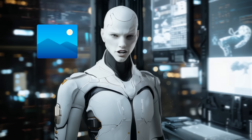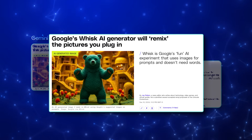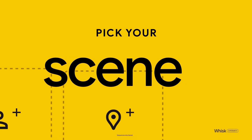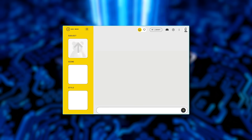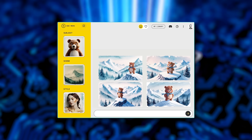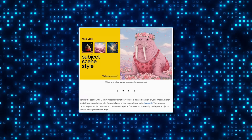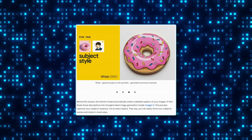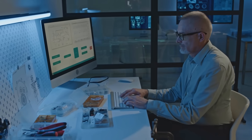Google has also introduced Whisk, an experimental tool that lets people generate visuals using other images as prompts. Instead of typing out a detailed description, users can feed Whisk a subject, a scene, and a style through images. The tool combines those elements to create new outputs, making the process faster and more visual. For instance, someone could upload a cartoon image of a bear, a photo of a snowy mountain, and a watercolor painting style, and Whisk would generate a visual blending those ideas. There's also an option to add text prompts for more refinement, but it's not required. Whisk uses Imagen 3 alongside Google's Gemini model, which analyzes the input images and writes detailed descriptions for them, which are then passed to Imagen 3 to generate the final result — a clever approach that simplifies the process for people who might struggle to write precise text prompts.